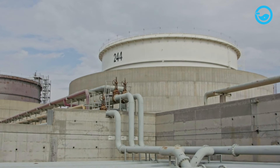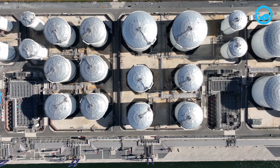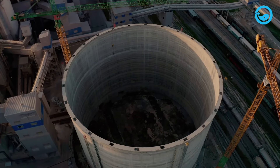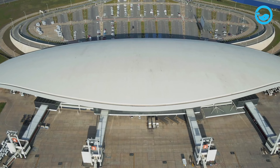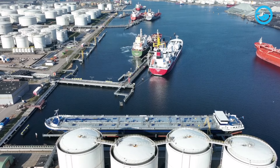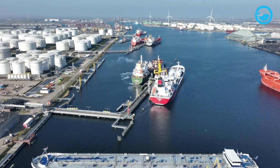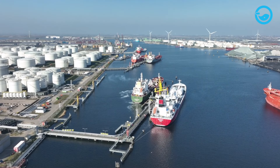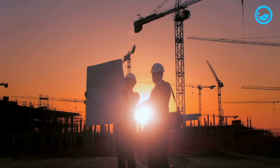LNG tanks can store LNG at extremely low temperatures up to minus 162 degrees Celsius. Typically, LNG tanks have a double container where the inner container holds LNG and the outer container contains insulation material. Most LNG facilities are built near coastal areas, specifically in port areas.